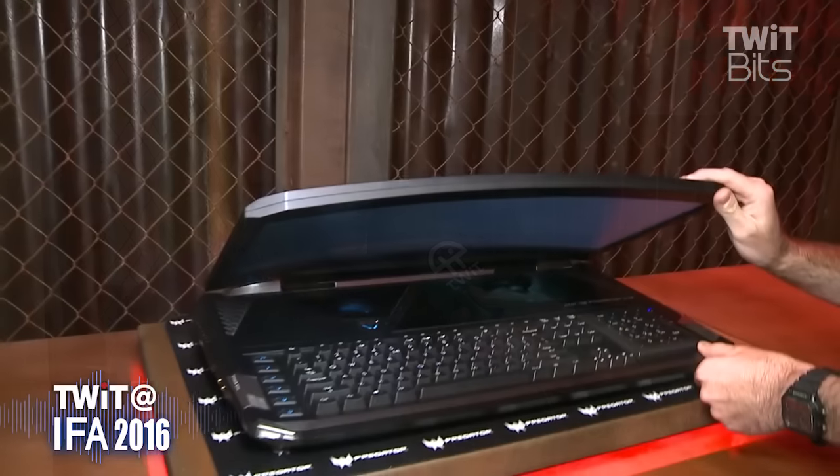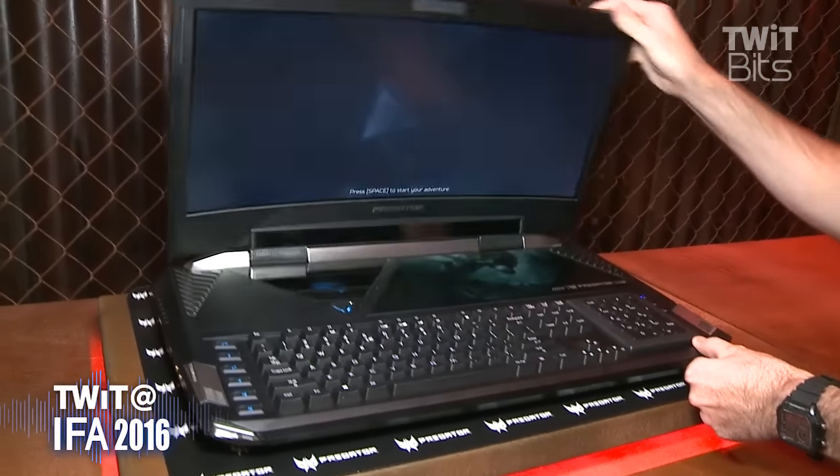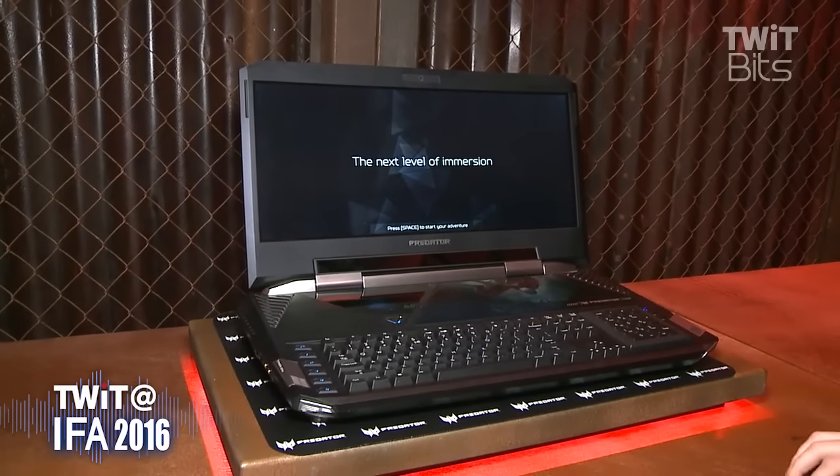We locked the door and said you can't come out until our jaws are on the floor. So what they came back with was this — the Predator 21X. This is the world's first notebook that has a curved display.